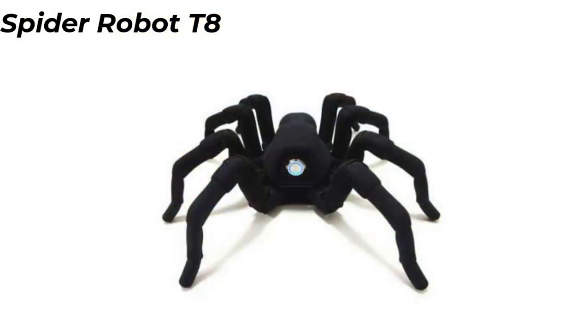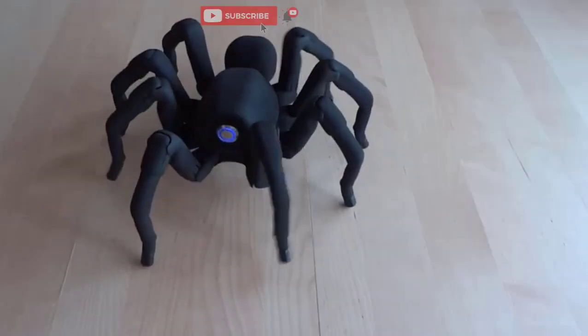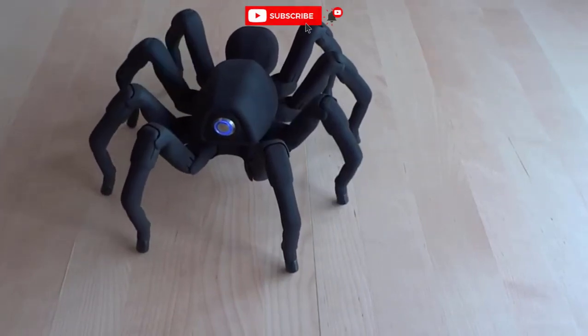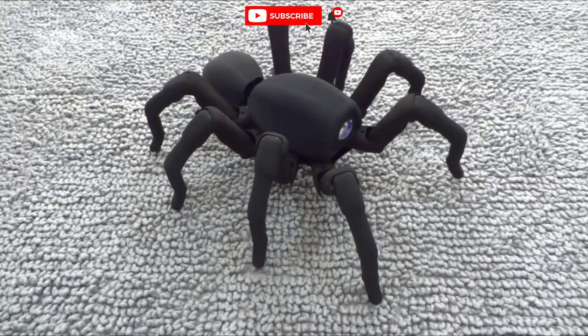Number 9: Spider Robot T8. The skeleton of the spider robot is printed on a 3D printer. The robot has several configurations, including with a realistic coating as in the photo.